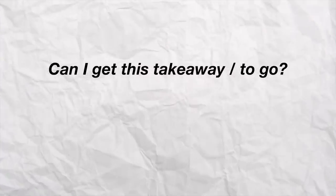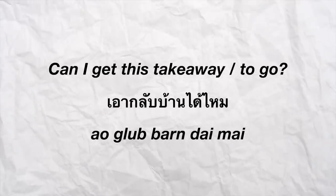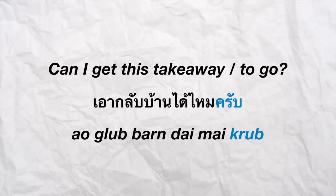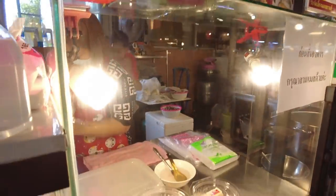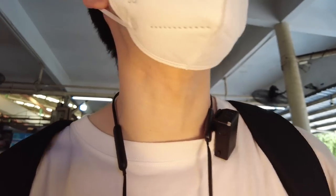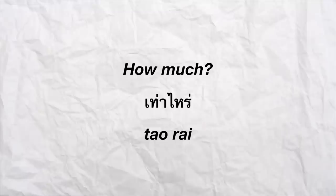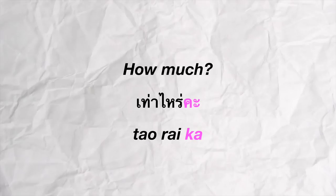To say 'can I get this takeaway' or 'can I get this to go', you say 'ao krab ban dai mai'. And of course to sound polite, males put 'krab' on the end and females put 'ka' on the end. Now I'm going to ask the shopkeeper if I can get this to go.